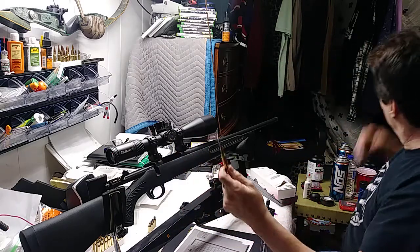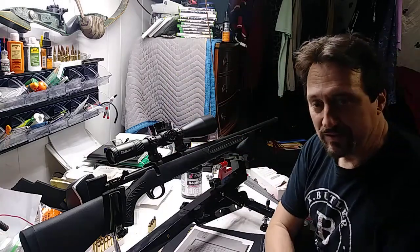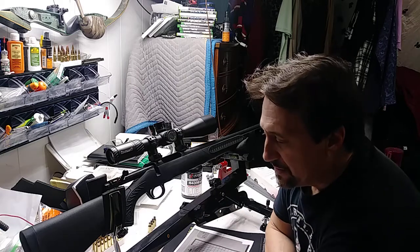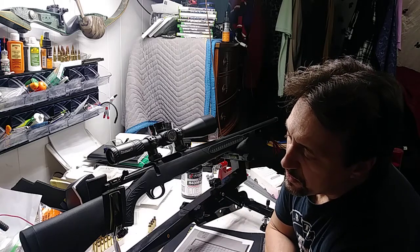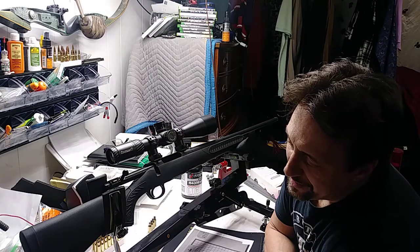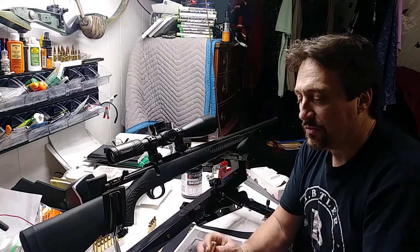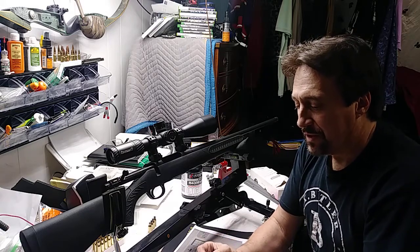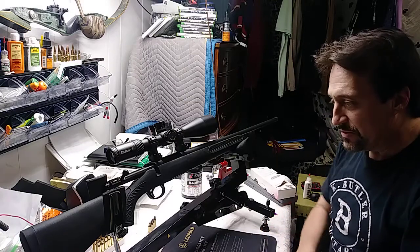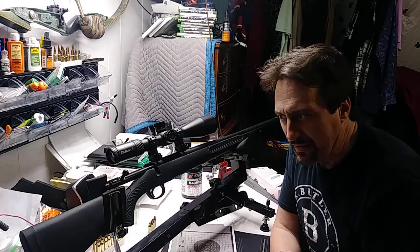Hodgdon 4350, 40.8 grains, which is well under the max. The most accurate loads were at 2.966 and 2.962 overall length. Here's my brass — no overpressure signs, just a good load. The average velocity was around 1803 feet per second for these three-shot groups.